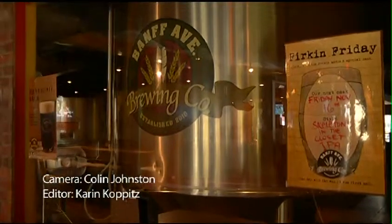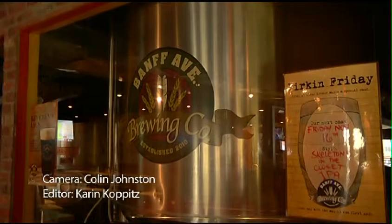First up, we continue at the Banff Ave Brewing Company with some dessert. We are now gloved up, ready for dessert creation.